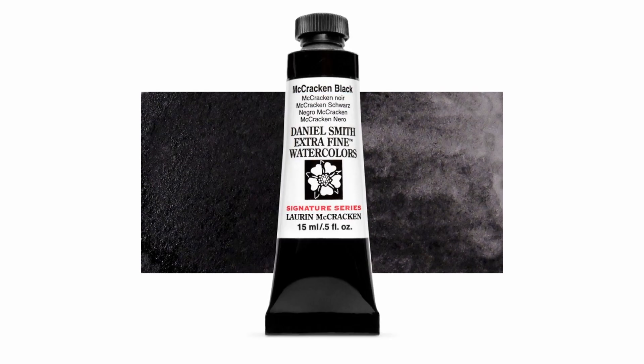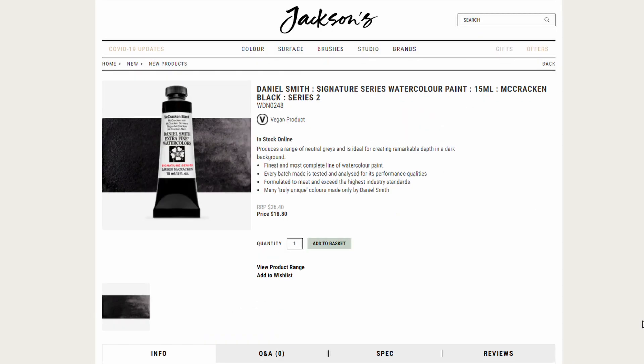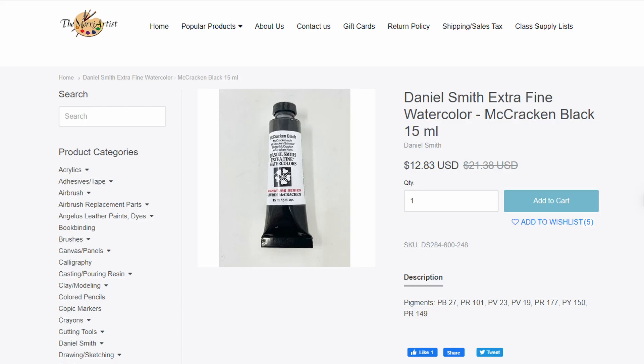It's called McCracken Black, and it is a black color made from mixing 7 pigments. It has been designed in collaboration with painter Lauren McCracken, and it's an interesting black. It goes to show that perhaps the number of pigments in a paint doesn't necessarily make a paint muddy, but that's a topic for another video completely.